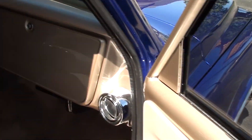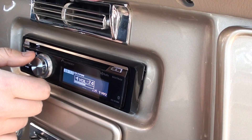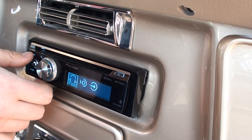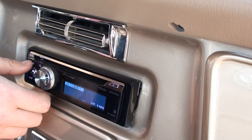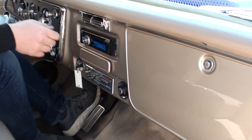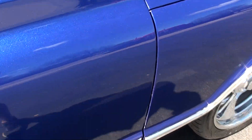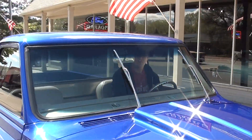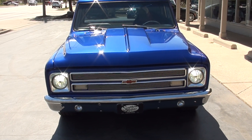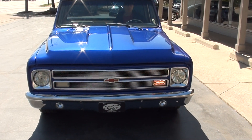Power windows — Geordy's showing those working. Radio works too; I had it on yesterday. LED blinkers as well.